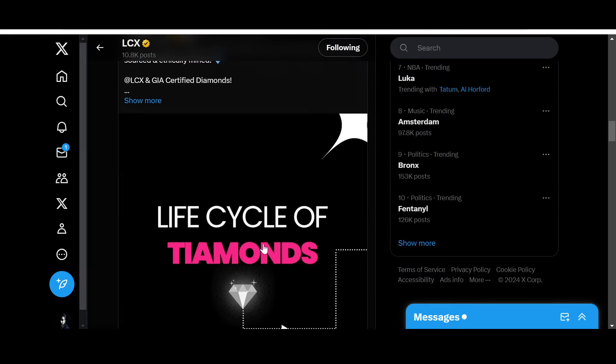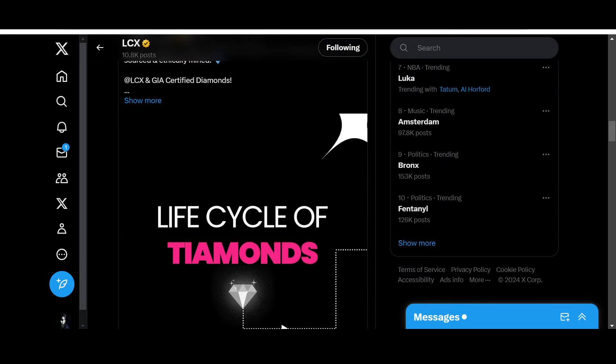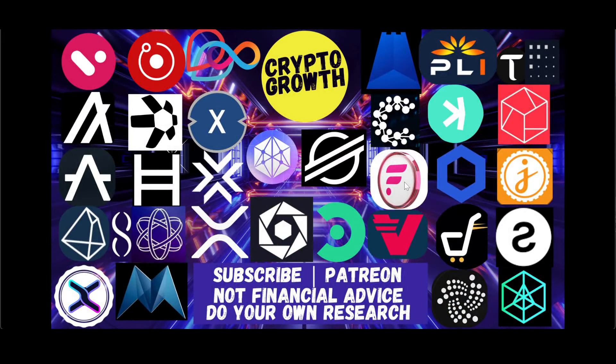Anyways, that was it for the video. If you liked it, make sure to like, share, comment, subscribe, and hit the notification icon if you're interested in utility coins and potential gems. You can also support the channel by becoming a Patreon. Like I always say — until next time, stay blessed and stay tuned. Thank you very much everyone.